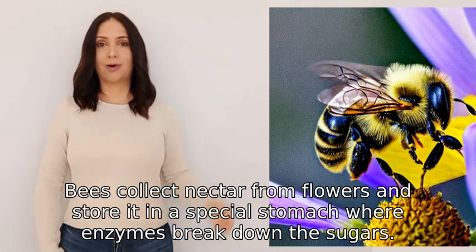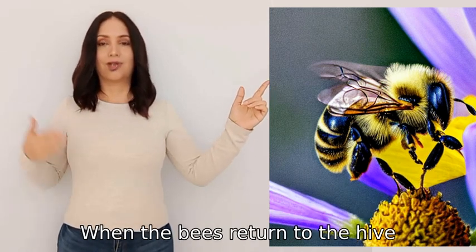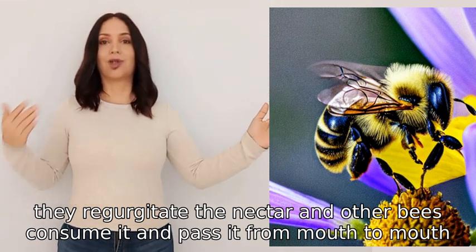Bees collect nectar from flowers and store it in a special stomach where enzymes break down the sugars. When the bees return to the hive, they regurgitate the nectar and other bees consume it and pass it from mouth to mouth.